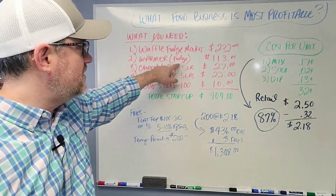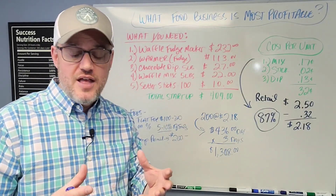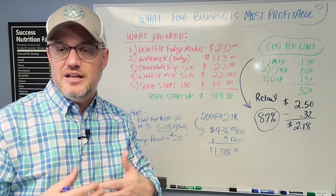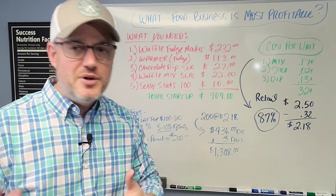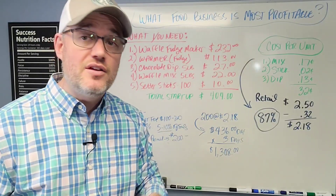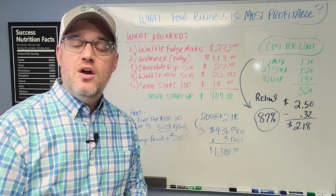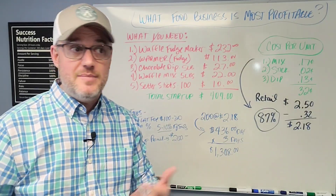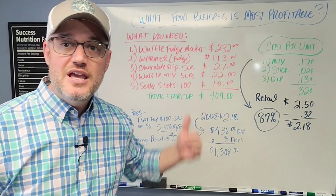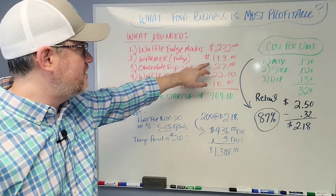Next you've got the fudge warmer — a reservoir or canister that's going to warm the fudge you'll be dunking the waffles into. Once you take them out, the fudge begins to set up and harden, and then you can add sprinkles or toppings. If you want to offer additional toppings, that's another stream of revenue — you could sell a plain one or one with different toppings and charge a dollar or two more. That adds up if you're selling hundreds or thousands of units. The fudge warmer reservoir is around $113.